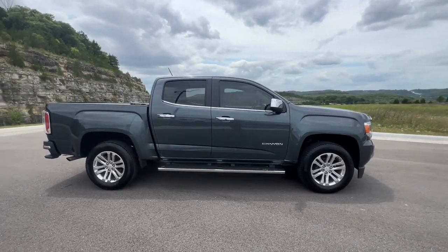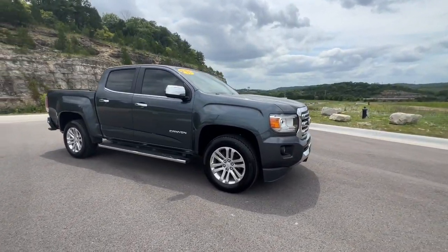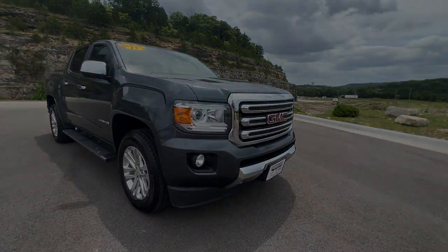Feel confident and relaxed wherever the road takes you in this capable Canyon. Treat yourself to a test drive.